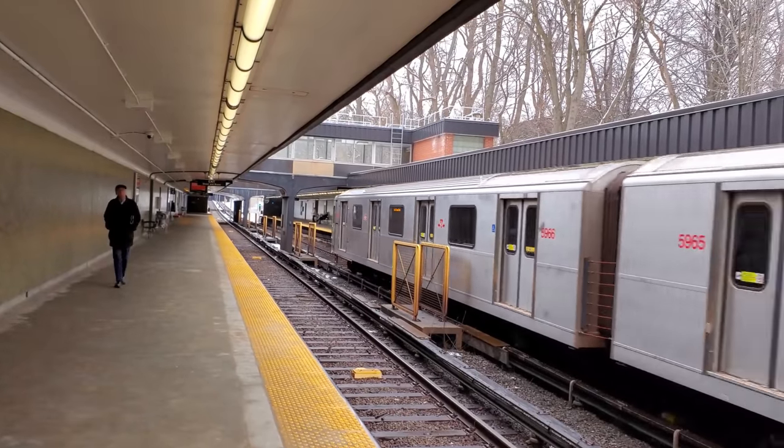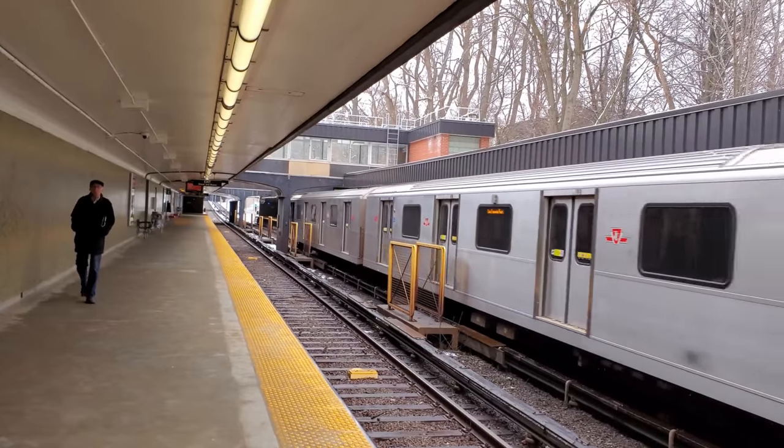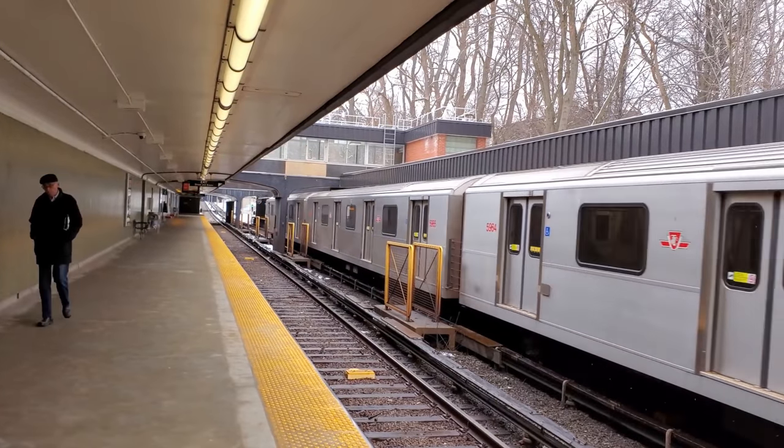Rapid transit systems do not usually feature grade crossings — from Toronto to London to Mexico City. Having cars, buses, and pedestrians cross your tracks is a big no-no, especially given how many systems operate using power rails — rails that provide electrical power to operate the system.